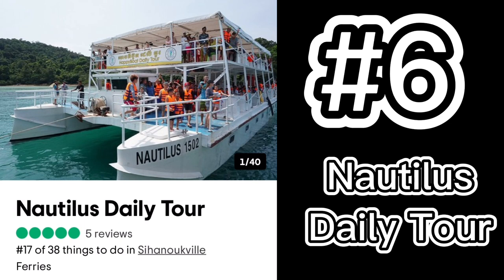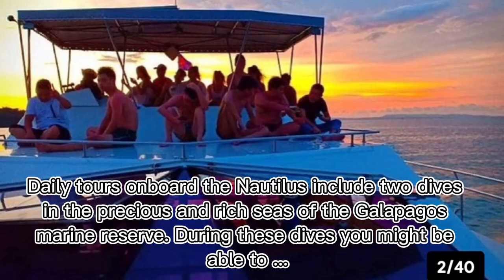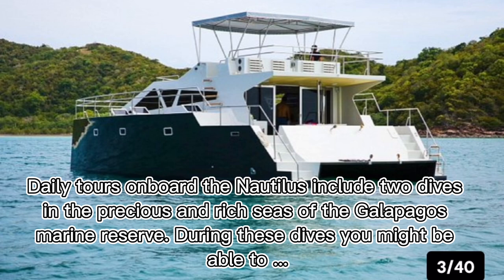Number six: Nautilus Daily Tour. Daily tours on board the Nautilus include two dives in the precious and rich seas of the Galapagos Marine Reserve. During these dives you might be able to explore remarkable underwater scenery.